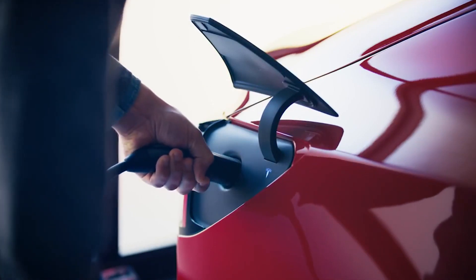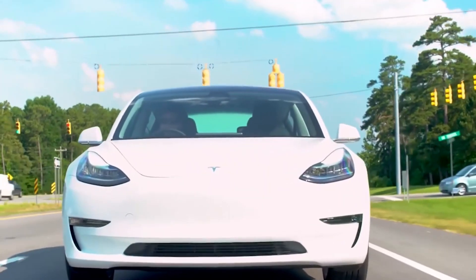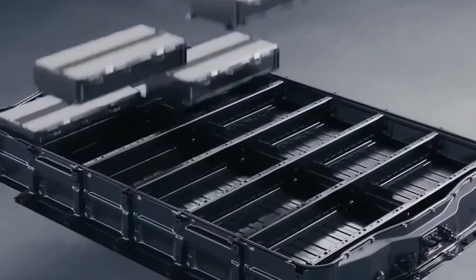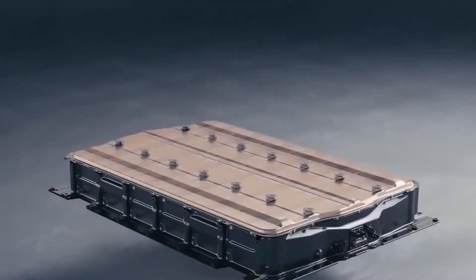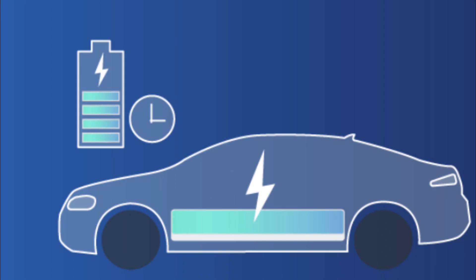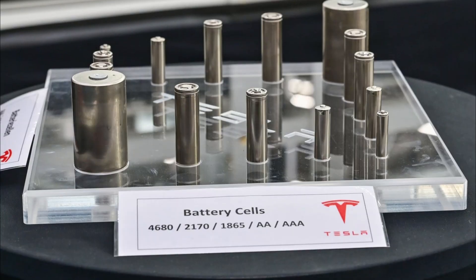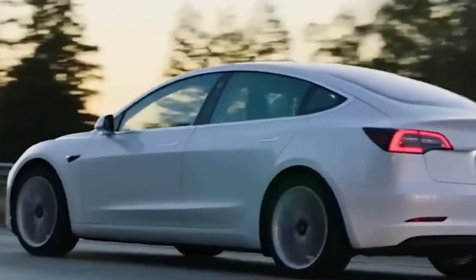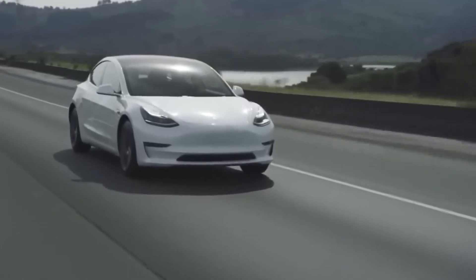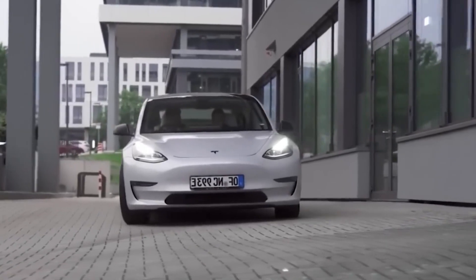The reduction of heat build-up is a significant factor in the lifespan of lithium-ion batteries. Over time, repeated charge and discharge cycles generate heat that can cause the adhesive material to break down and the electrode to degrade, leading to decreased battery capacity and a shorter overall lifespan. By eliminating the tabs and reducing resistance, Tesla's new design can potentially reduce the heat generated during operation, increasing the battery's lifespan.